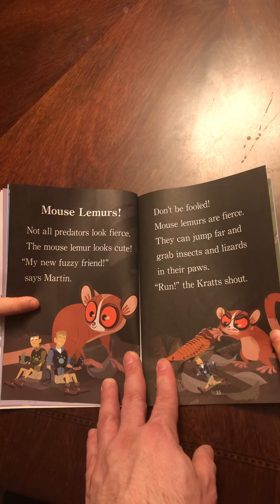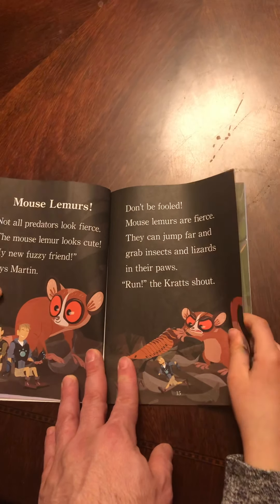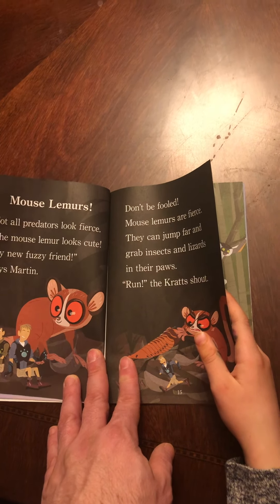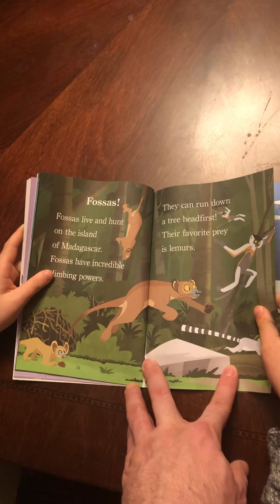Ospreys. Ospreys have big eyes to spot fish in the water. When an osprey sees a fish, the bird dives and plucks the fish out of the water with sharp talons. My turn. Biggest fish wins, says Chris.